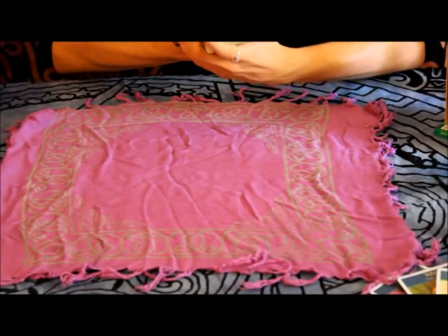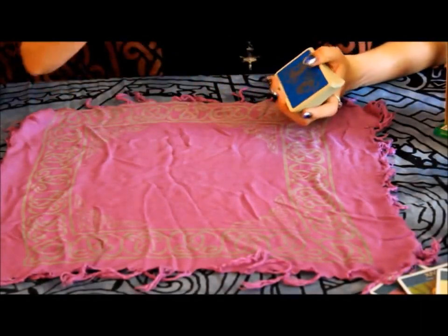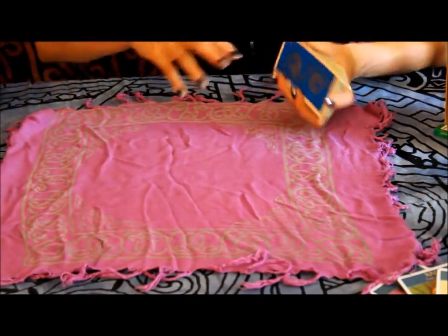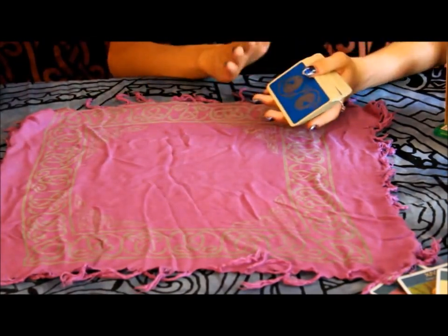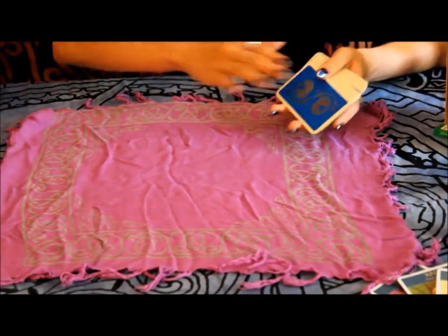So, when it comes to this spread, make sure you've shuffled, or the person you're reading for has shuffled already. And as you're ready to go, you deal out the cards. In this spread, you're going to be dealing out seven cards, and this is how you're going to set them up.